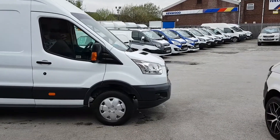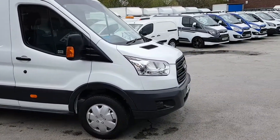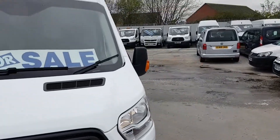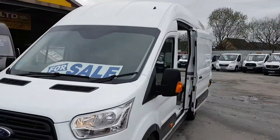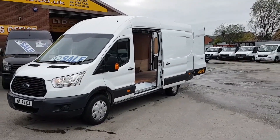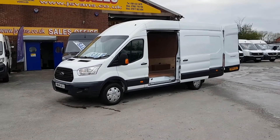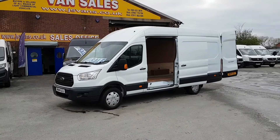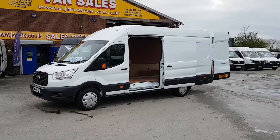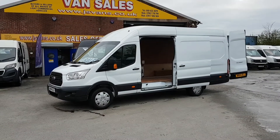Welcome to JNS Commercial Van Sales Limited. This one is the Ford Transit new facelift custom - the 2014 extra long wheelbase L4 three-and-a-half tonne jumbo Ford Transit Custom, 125 brake horsepower. One Ford lease owner from new, very low mileage on this vehicle - just on 63,000 miles only.